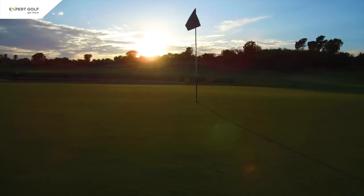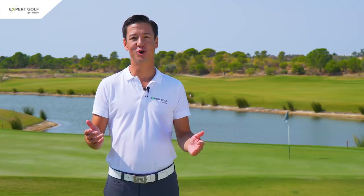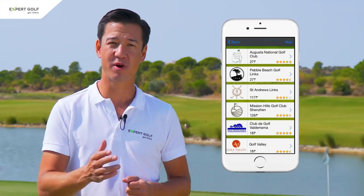Well, that was my review for Monterey golf course. I hope you enjoyed it. If you have a chance, go check out Monterey — I'm sure you won't regret it. Please don't forget to download our golf guide and logbook app. It's free of charge and in there you will find a lot more information, customer reviews, ratings, etc. on Monterey but also on tens of thousands of other courses throughout the world. Enjoy your game and see you soon.